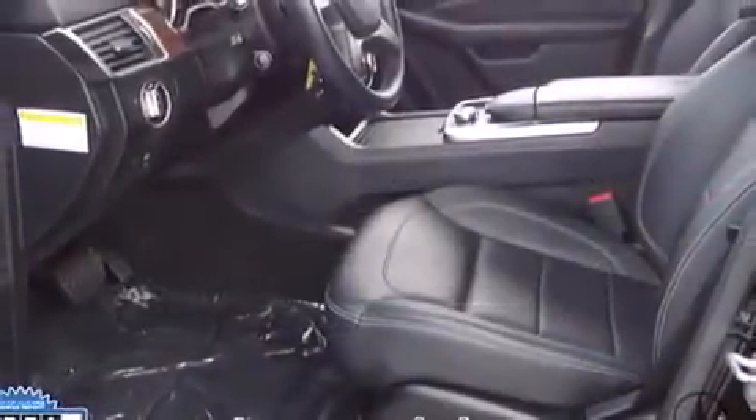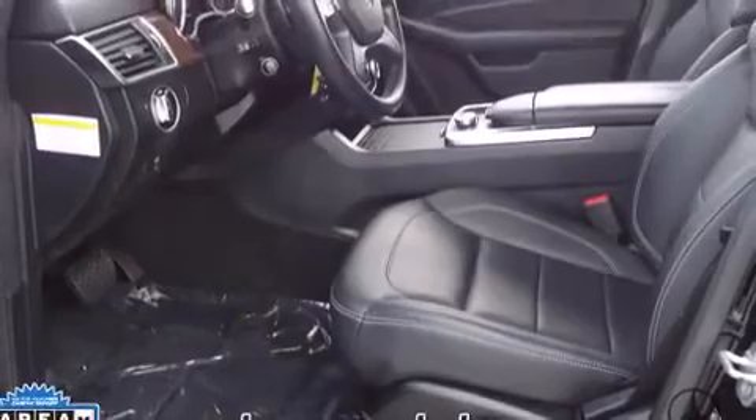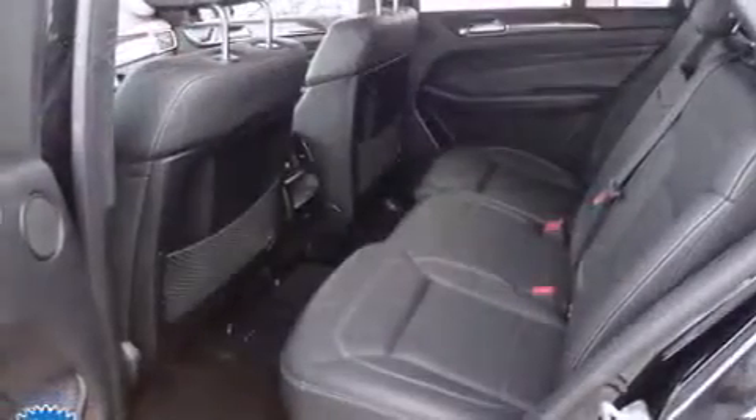A 3.5-liter V6 engine pairs with a sophisticated 7-speed automatic transmission, and for added security, dynamic stability control supplements the drivetrain.